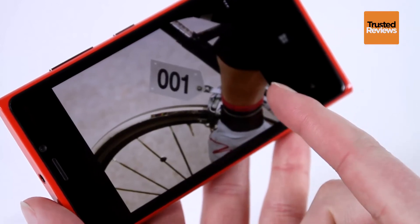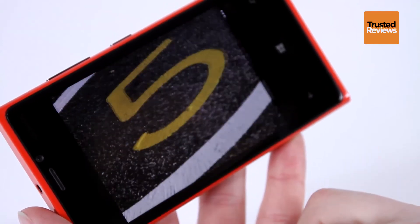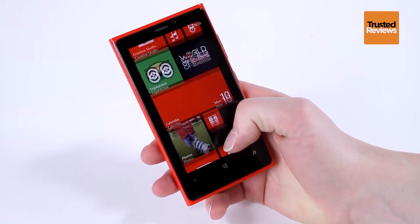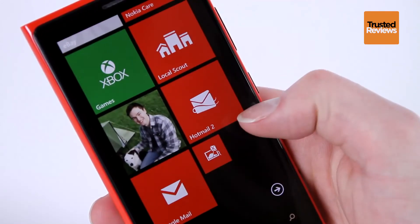The screen is superb — it's high resolution, colourful, has great viewing angles, and although fairly large at 4.7 inches across, it's not a complete monster. Which is more than can be said of the phone overall. At 185g, it's surprisingly heavy for its size and is about 60% heavier than an iPhone 5, though we didn't find it too much of a problem to handle.